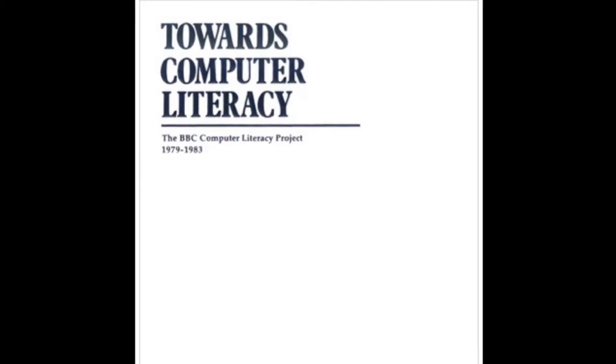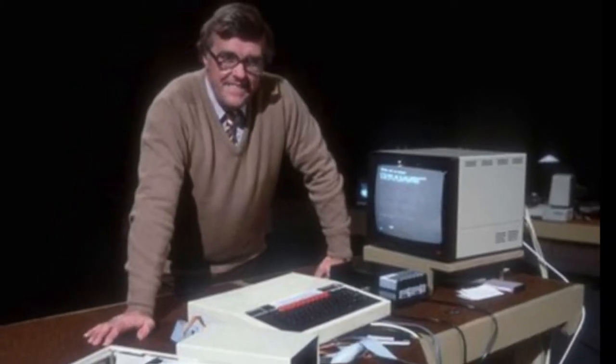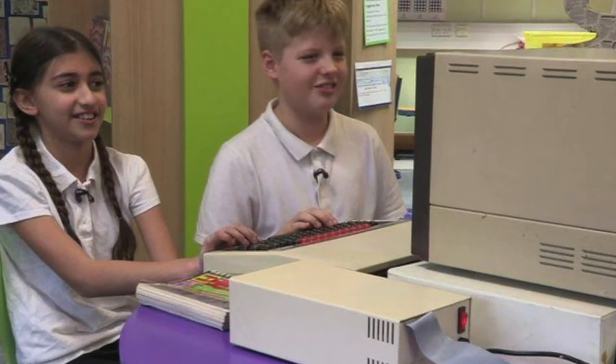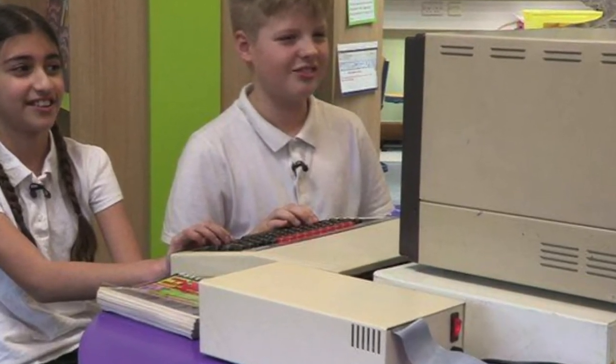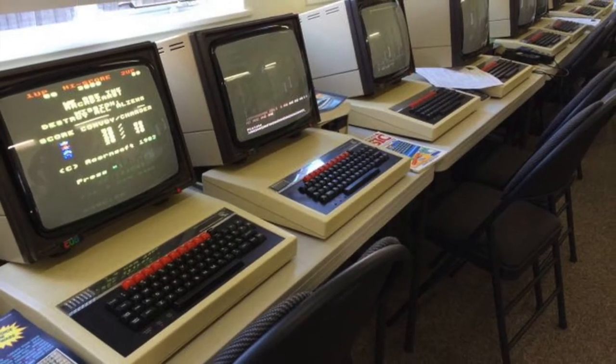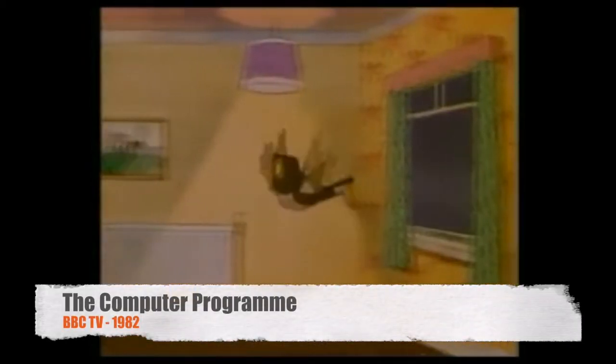This computer was the result of the BBC launching a project called the Computer Literacy Project. This project was designed to put emerging computer technology in the hands of kids via the educational market. They also wanted to get computers into schools because it was an emerging technology that everybody was getting into. The project even had its own TV programme, broadcast on BBC Two to accompany the launch, and the programme was actually called the Computer Programme.